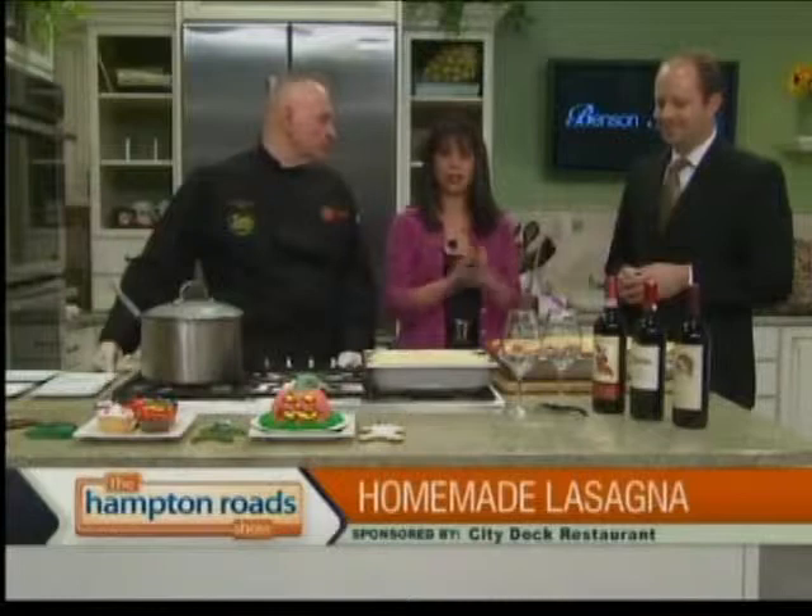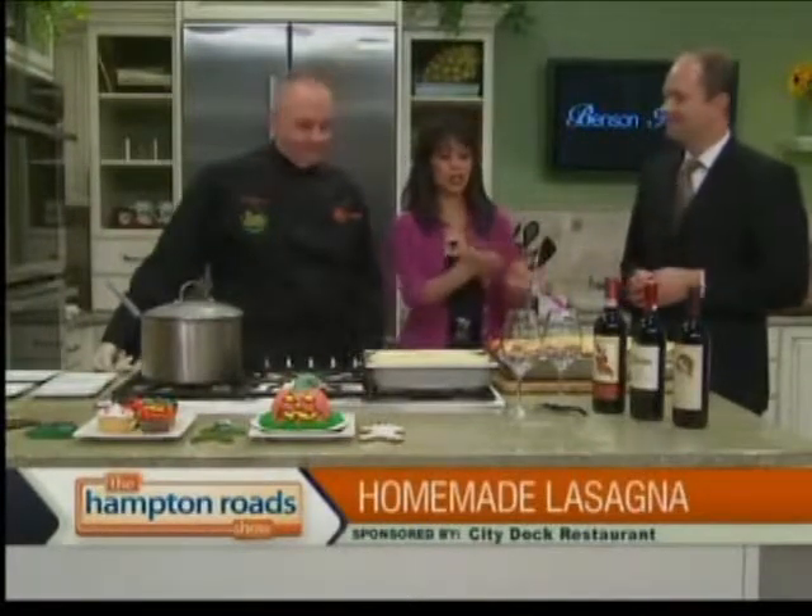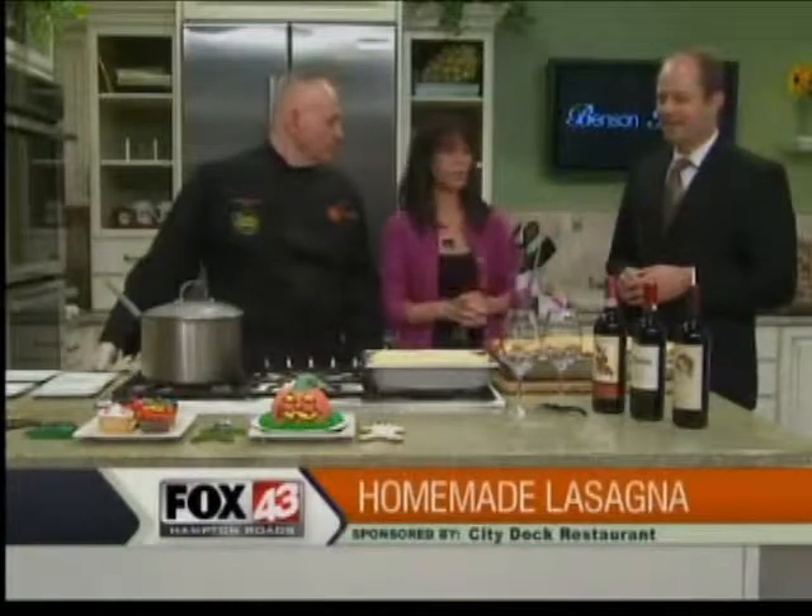All right, we're going to help you slice it up if we can, Chef Robert, and maybe divvy up some, because we definitely want to try it before the end of the show. Thank you guys for coming on and sharing your recipe and your wine selections with us.